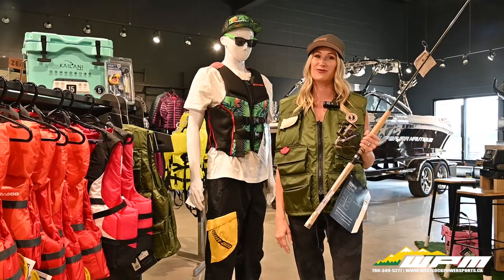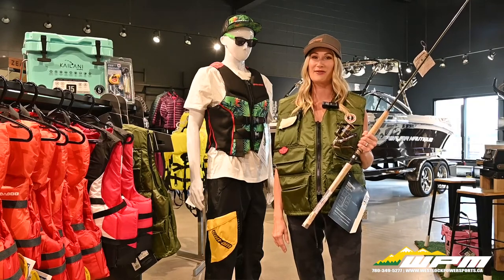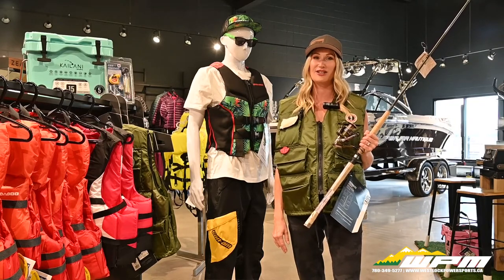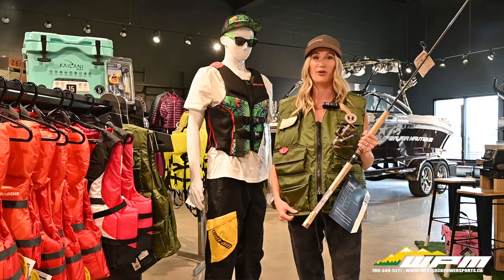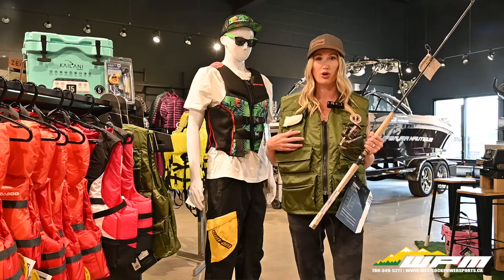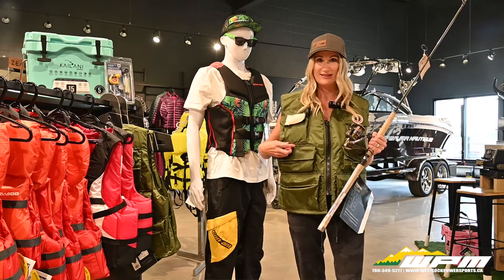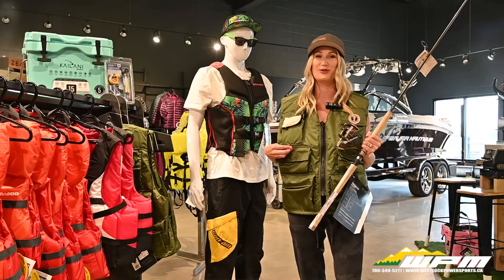We not only carry life jackets for water sports but also for the fishermen. Our Mustang survival PFDs are functional fishing vests that look great and have lots of pockets. They aren't bulky or full of padding, but if you are ever in an emergency situation, all you have to do is pull this cord and the vest will inflate into a powerful personal flotation device.